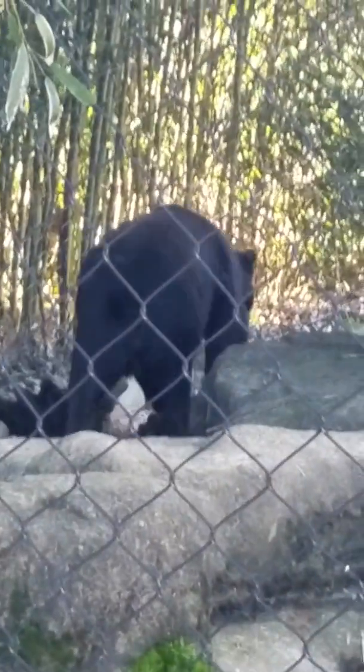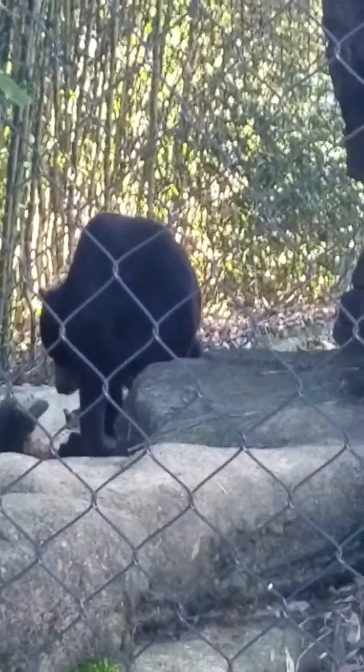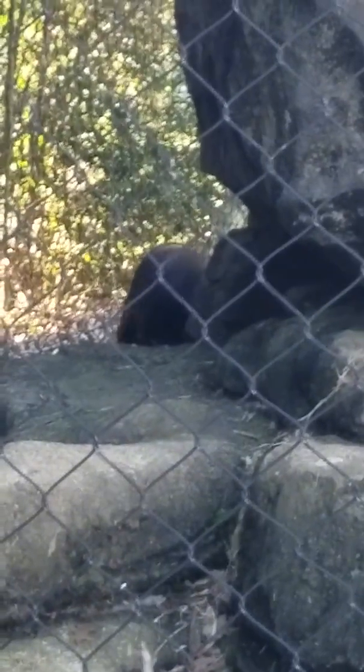Some say it looks like the rising sun, but just like any other animal, that patch is a little different on each one.